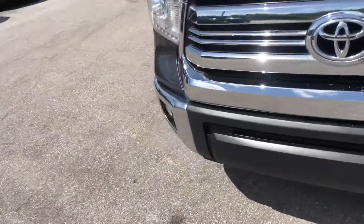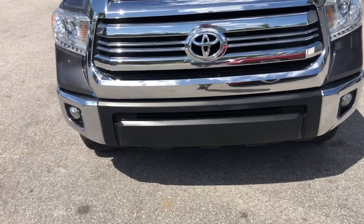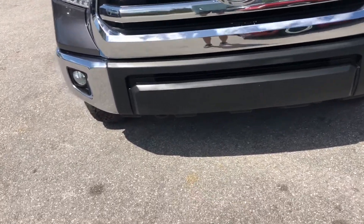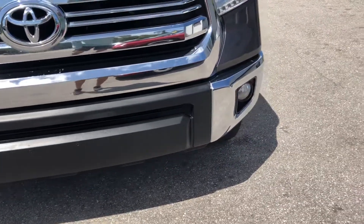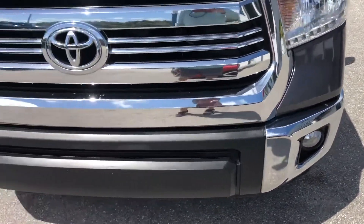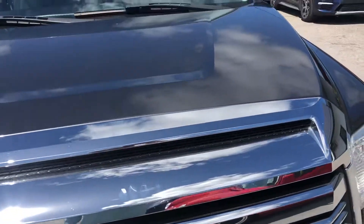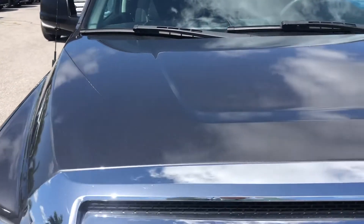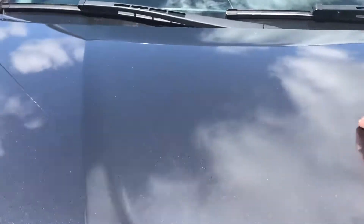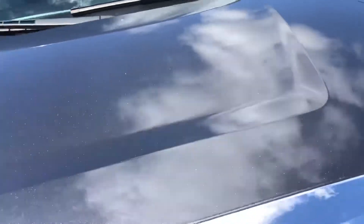Coming around to the front of the vehicle — the headlights look fantastic, grille looks good. There's a little chip there, and a few little chips on the hood, but not a lot.